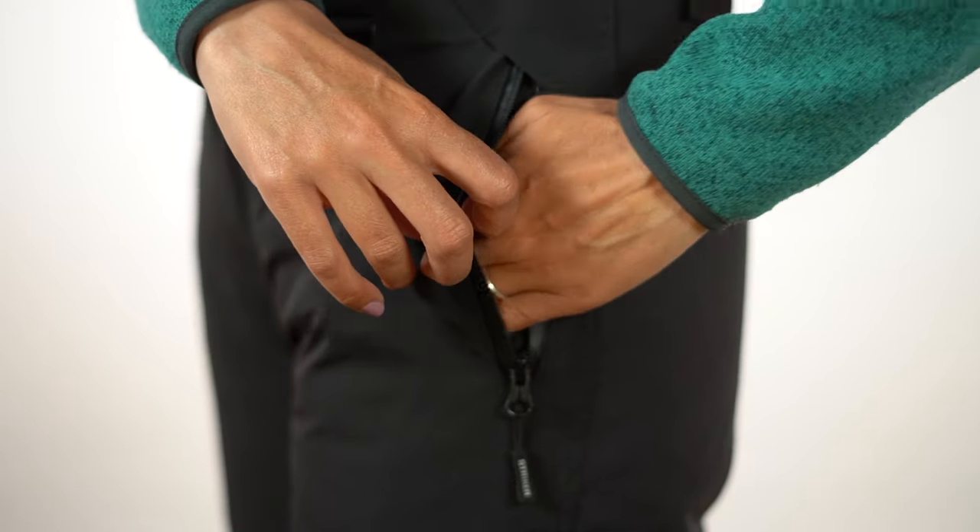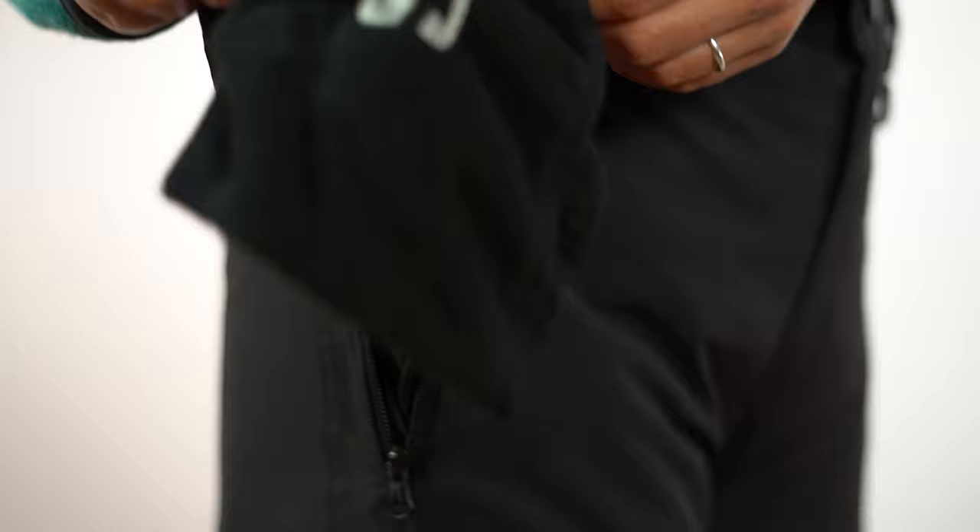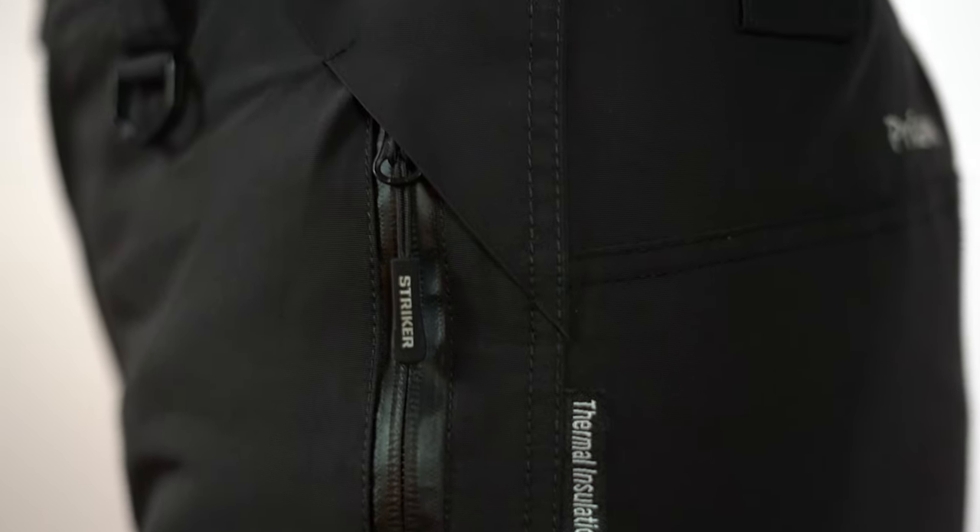The deep pockets are felt-lined, and one comes loaded with a handy towel, conveniently clipped on, so it's always available. These zippers are also waterproof, so keeping your phone safe won't be a concern.